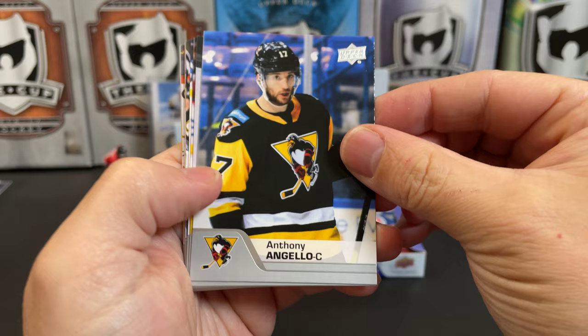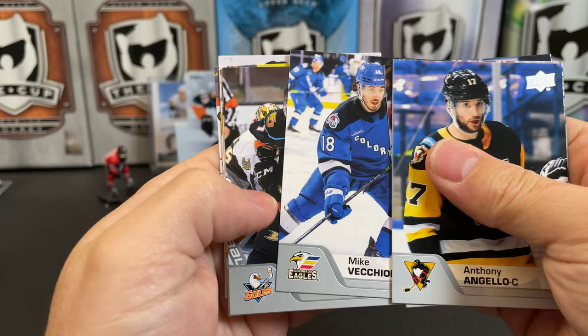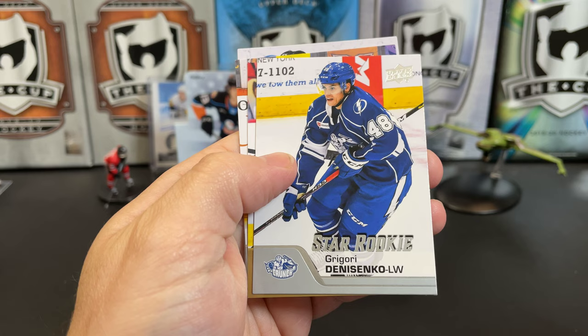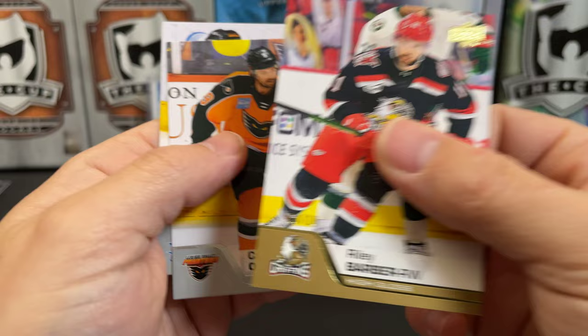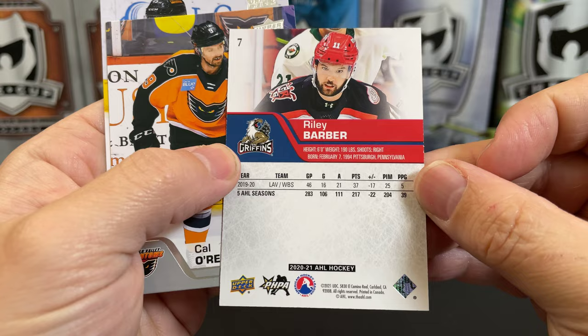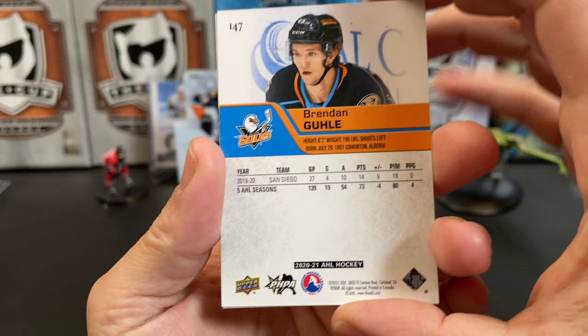All right, we're going to start off with a Penguin. There's Anthony Angelo, Sean Durzai, Lucas Vedemo, Mike Vecchione, Chase DeLeo, Ryan Murphy. A star rookie of Grigory Denisenko. Riley Barber, and that is a numbered card — numbered to 10. It looks like a high gloss. There it is, a high gloss of Riley Barber. He's played some in the NHL. Cal O'Reilly and Brendan Goulet.